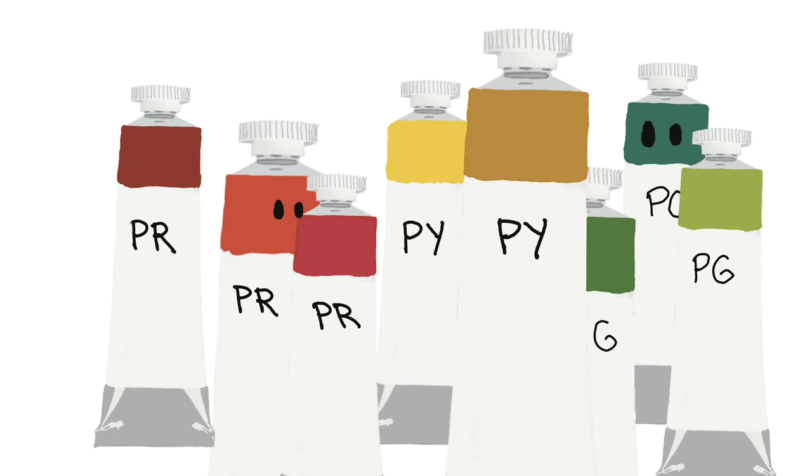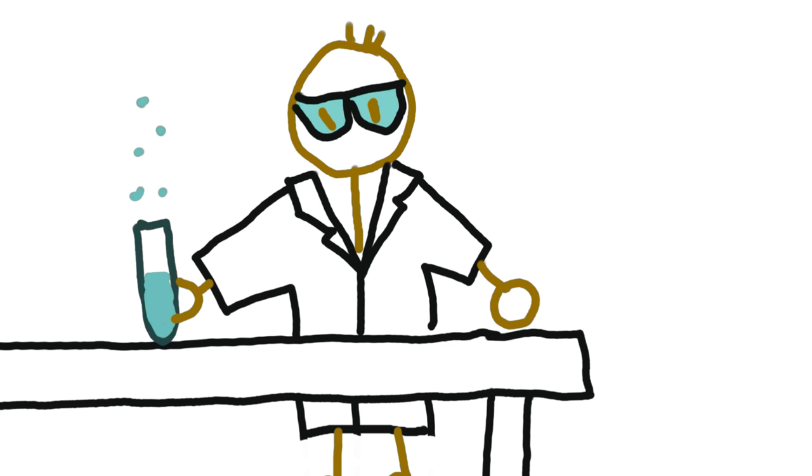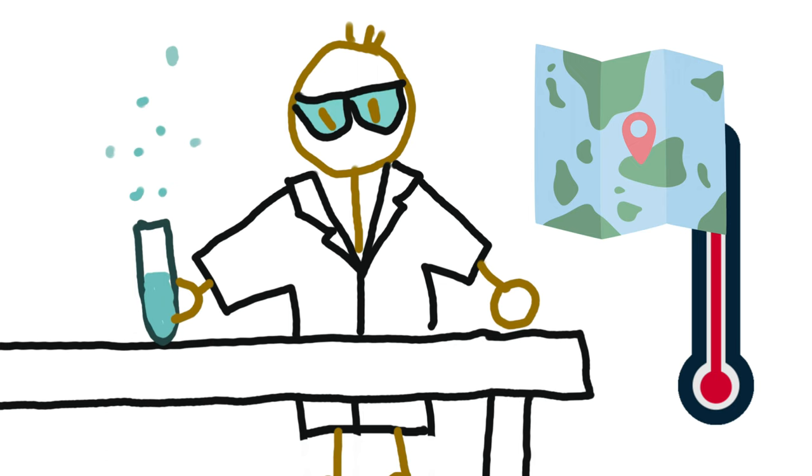This can get tricky because the same pigment can actually look different — different enough that the same brand may offer different colors with the same pigment code. This can happen because of where the pigment was sourced from, how the pigment was manufactured, and at what temperature.